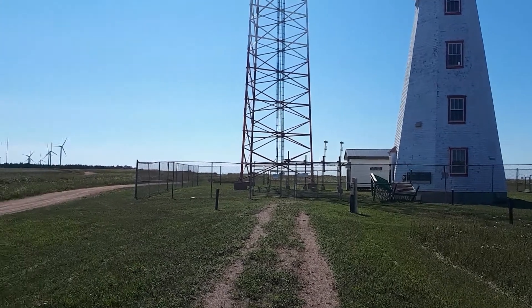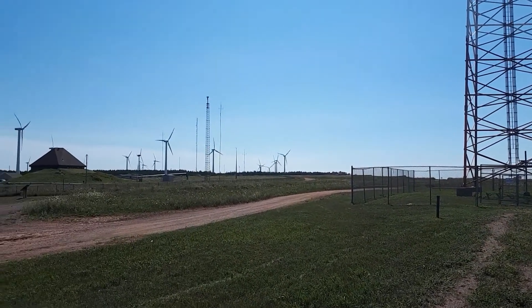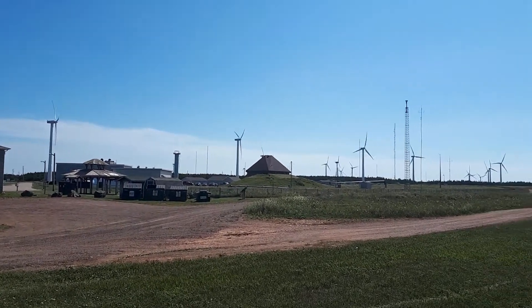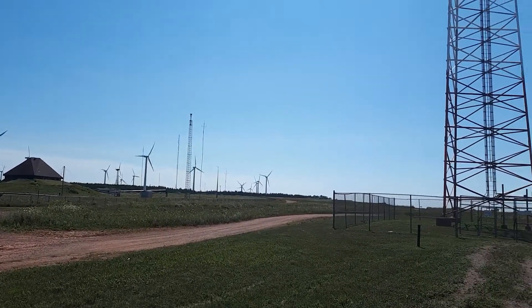Out of all the land up here, I don't know why they need to put this massive cell tower beside such a historic site, but anyway, somebody's making those decisions.